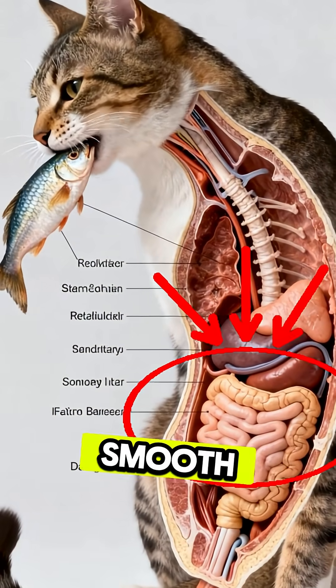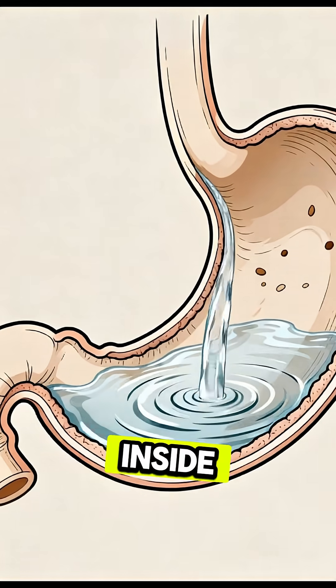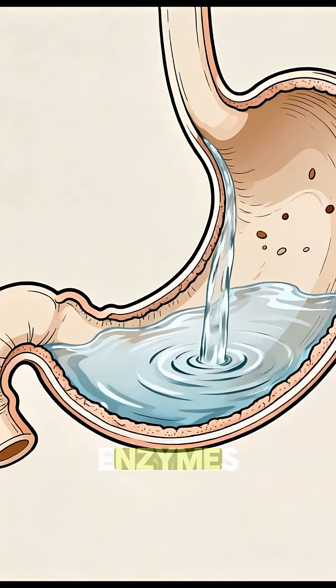The esophagus uses smooth, wave-like motions to guide the water into the stomach. Inside the stomach, the water spreads across the walls, helping dissolve food, support enzymes,